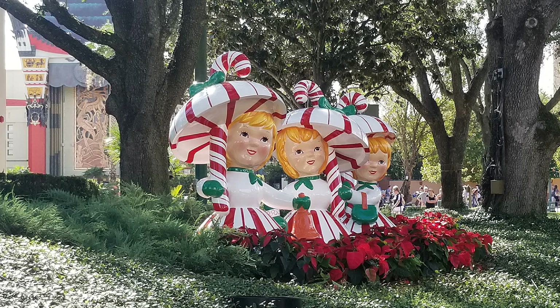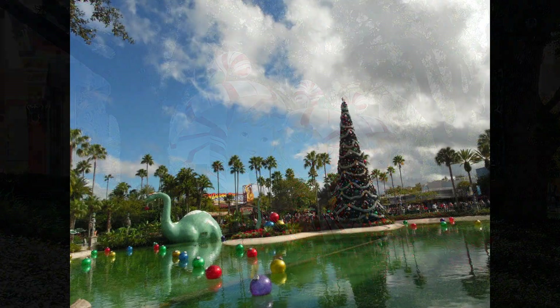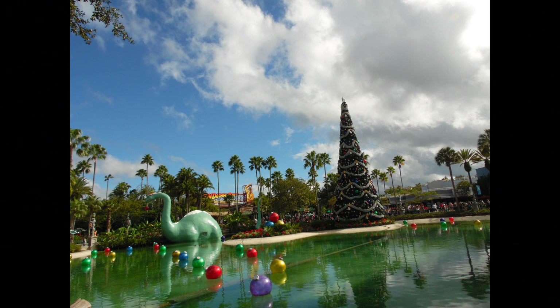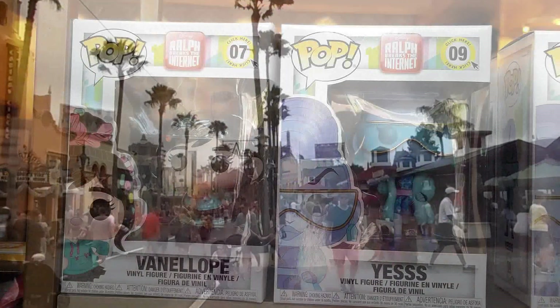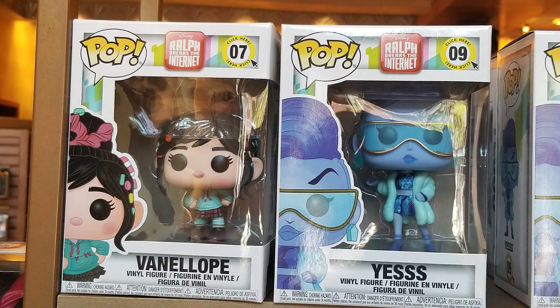Hi guys! Welcome back to the Mickey Bunch. Come along with us as we go shopping in Hollywood Studios, in Walt Disney World, in search of Ralph Breaks the Internet and Christmas merchandise.